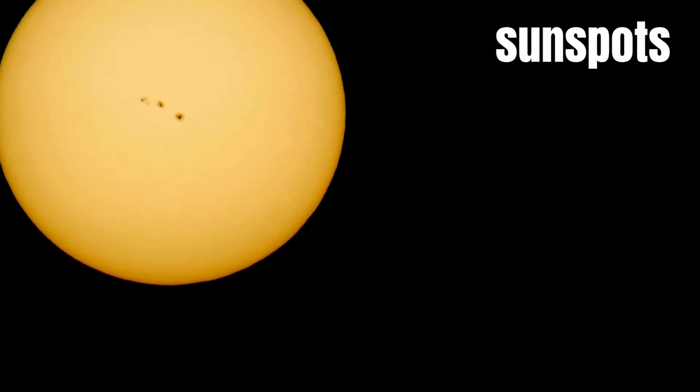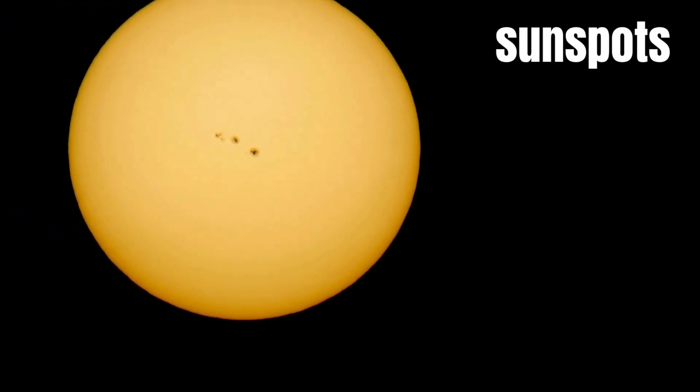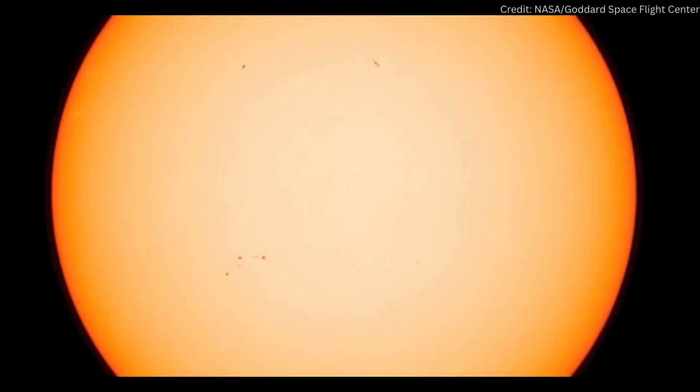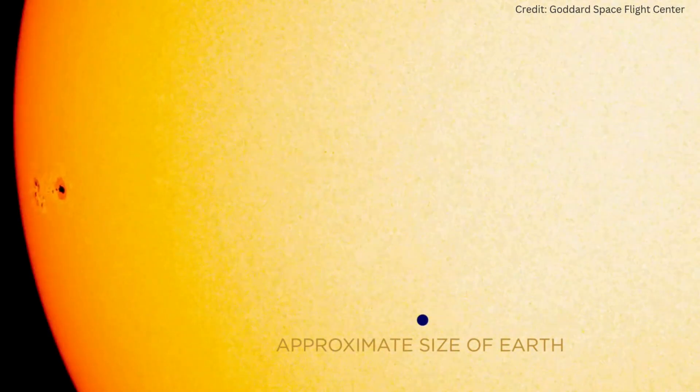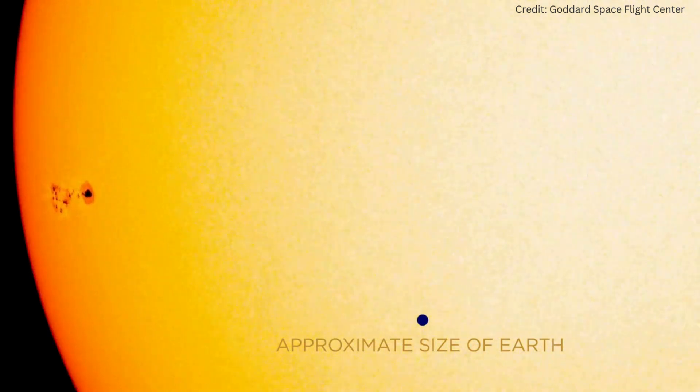These dark patches on the photosphere are sunspots. One sunspot can last for a few days or several months, and they do not stay in the same place but move across the surface of the Sun. Sunspots also change in size, expanding and shrinking over time. In April 1947, astronomers observed the largest sunspot in recent history — more than 190,000 kilometres wide. Fifteen planet Earths could fit across its diameter.